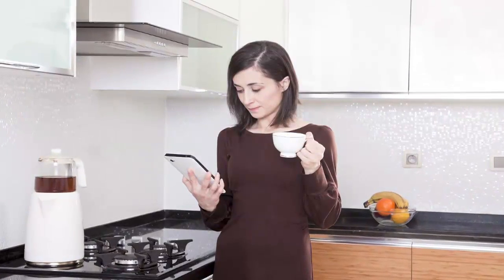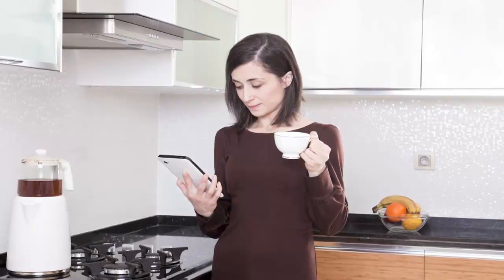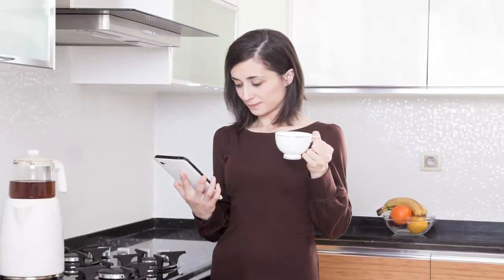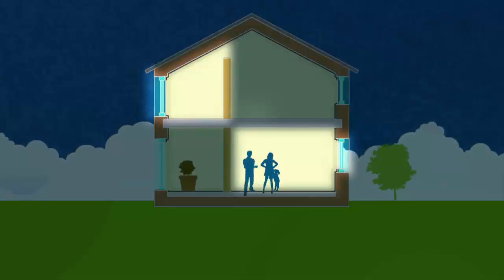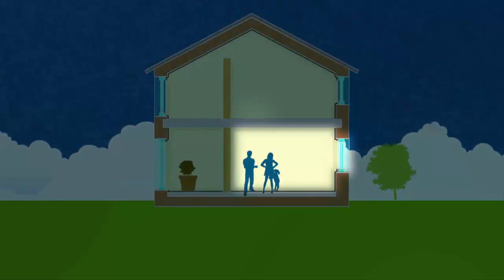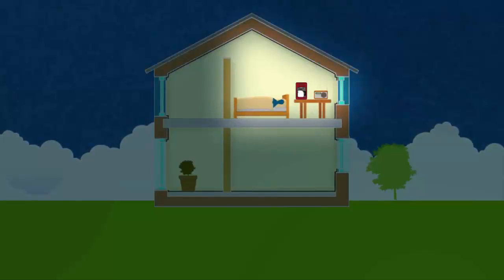Domotics takes this concept very much further. It's the application of building automation to domestic houses. Many more appliances and applications can be controlled — not just heating, ventilation and air conditioning — but lighting can go on and off automatically when a room is occupied or empty. Or the lights can come on, the curtains open, the coffee machine starts brewing and the radio begins playing when it's time to get up.